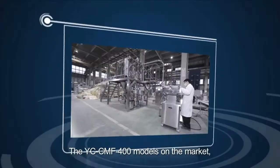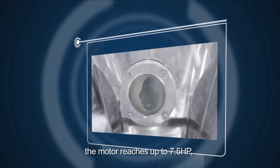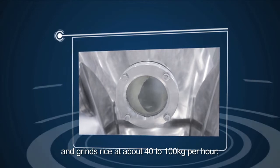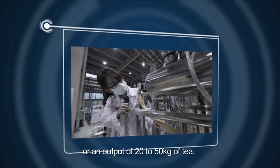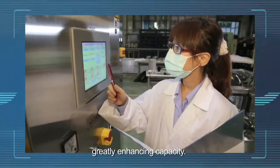The YC-CMF 400 models are on the market. The motor reaches up to 7.5 horsepower and grinds rice at about 40 to 100 kilograms per hour, or an output of 20 to 50 kilograms of tea. It uses less power to achieve the best productivity, greatly enhancing capacity.